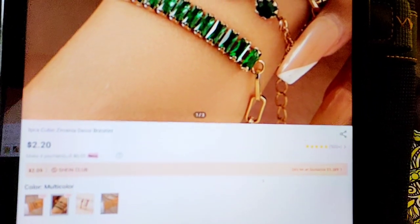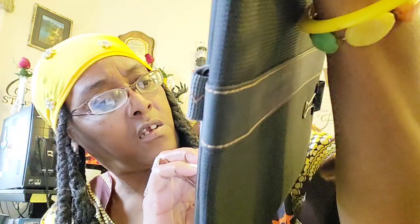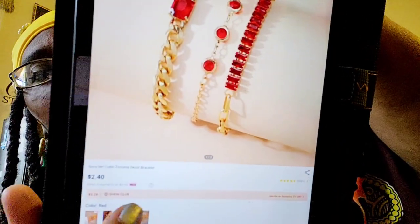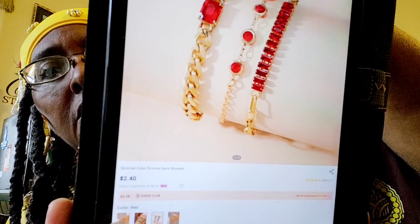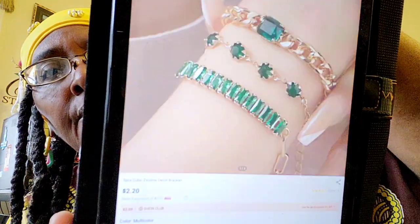You know, Shein and Temu got some nice jewelry for nice prices if you catch it on sales and utilize those coupons. The colors available are red, green, and black. Pretty. I paid $0.78 when it was over $2.00 and almost $3.00. When I'm bargaining, you can find great deals if you wait.